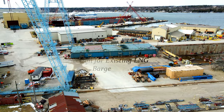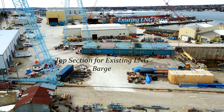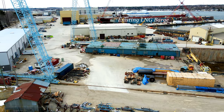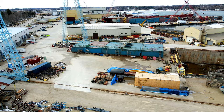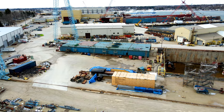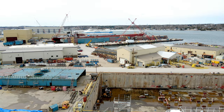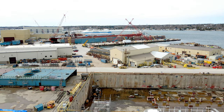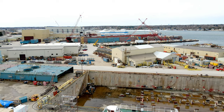The construction of the Clean Canaveral LNG bunkering barge was a complex process that required careful planning and execution. The construction process began with the fabrication of the hull, which was made from high-strength steel plates that were cut, shaped, and welded together to form the basic structure of the vessel. The hull was then coated with a layer of anti-corrosion material to protect it from the harsh marine environment.